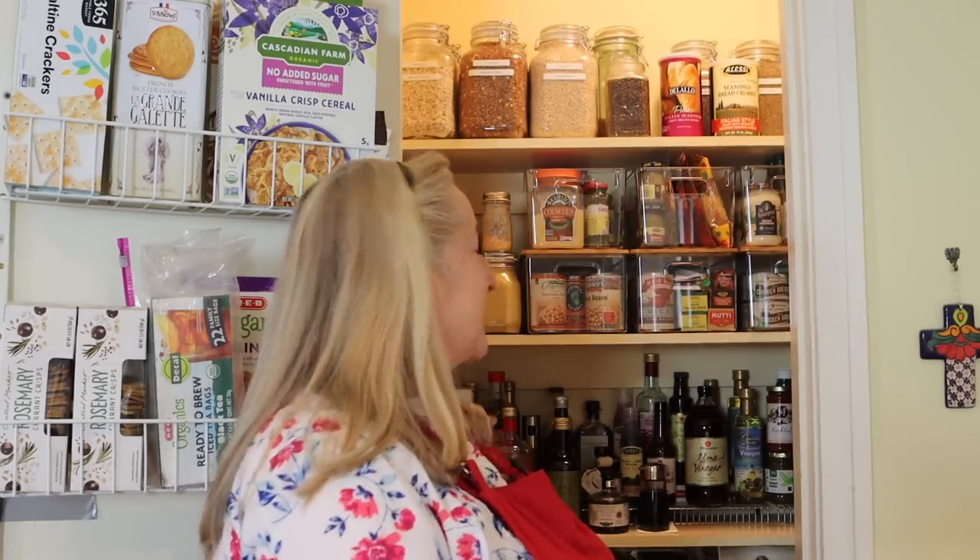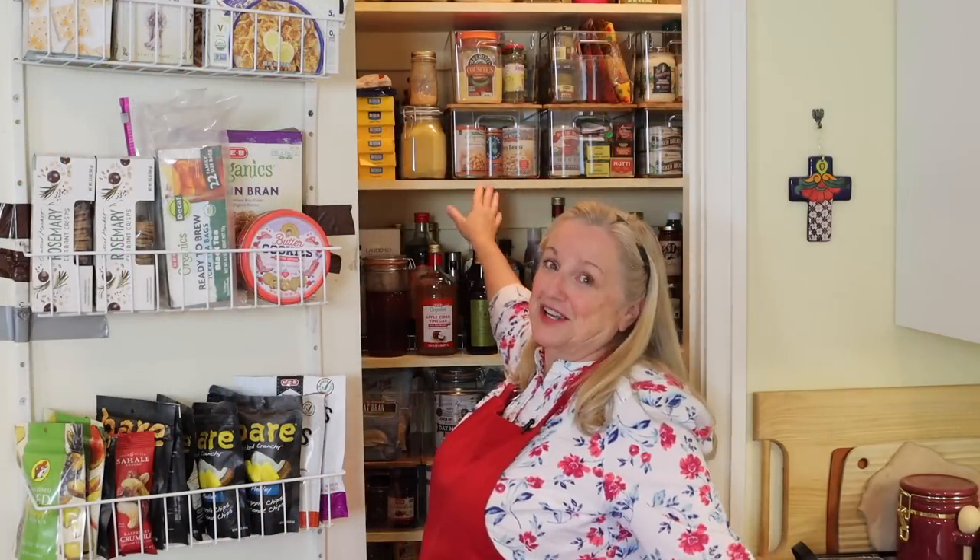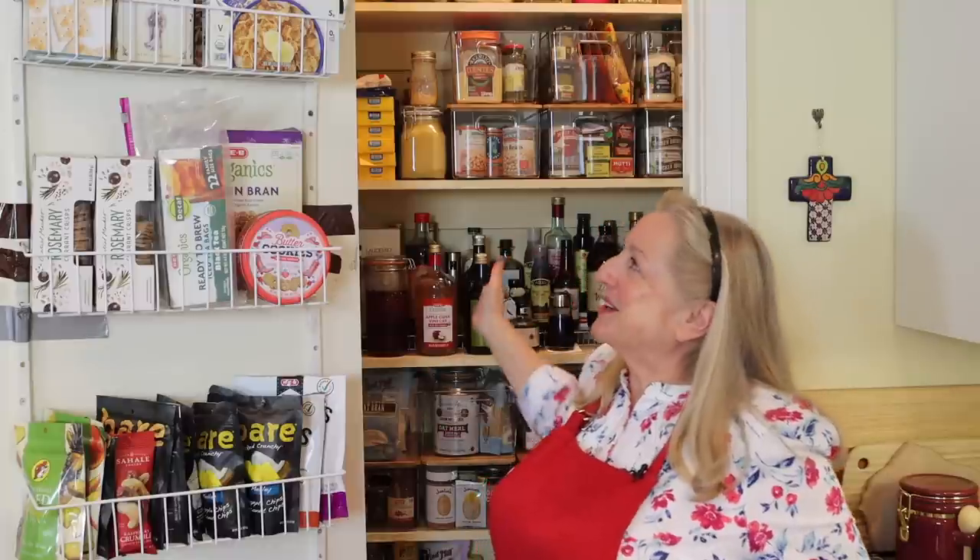Let me get down from this stepping stool and go over how I made decisions with my other pantry items. I want to talk about this second shelf here — this is what I can more or less reach. You can tell my heritage: this is kind of my Italian shelf.